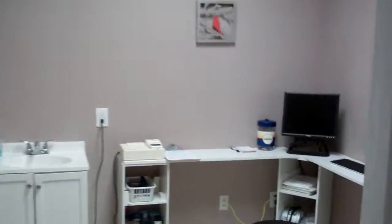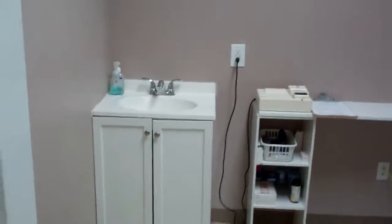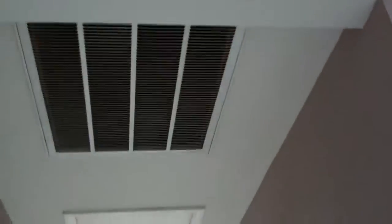Here is — actually, this is an exam room. There are four exam rooms, each with a sink with hot and cold water. Brand new HVAC in the attic. Another exam room with a sink, and another exam room with a sink.